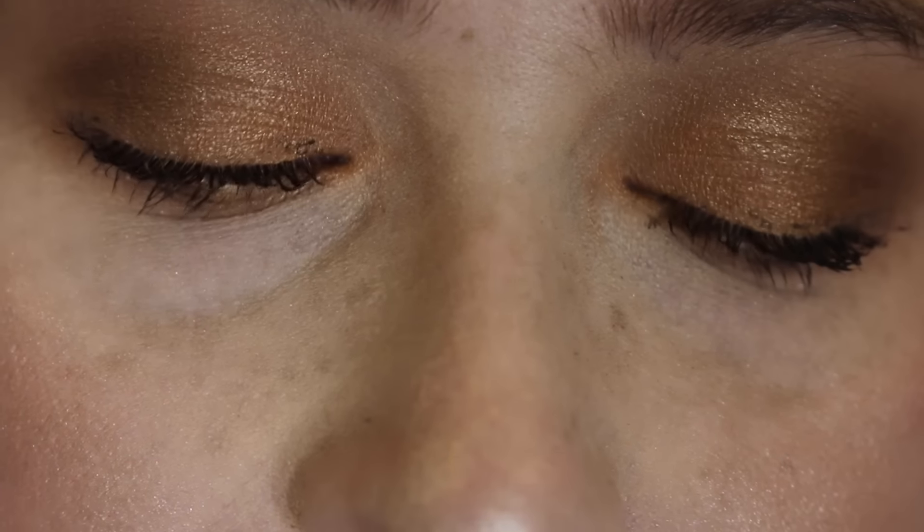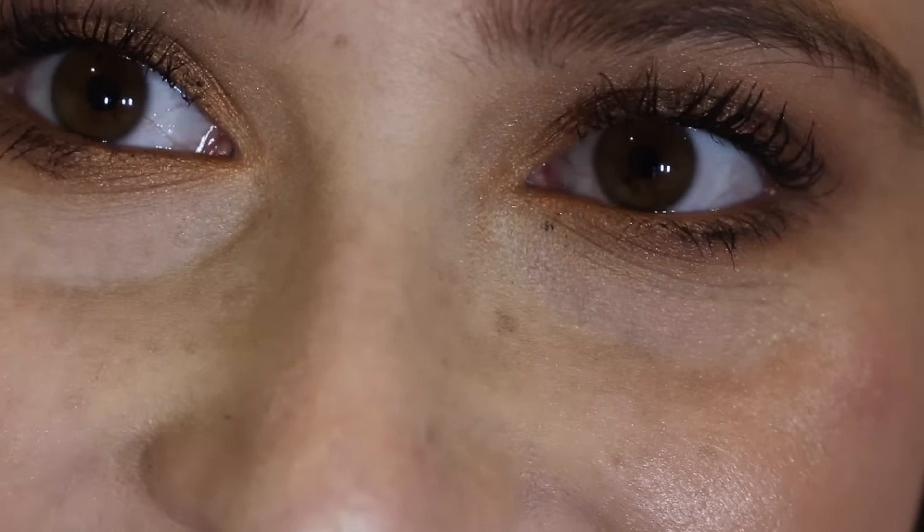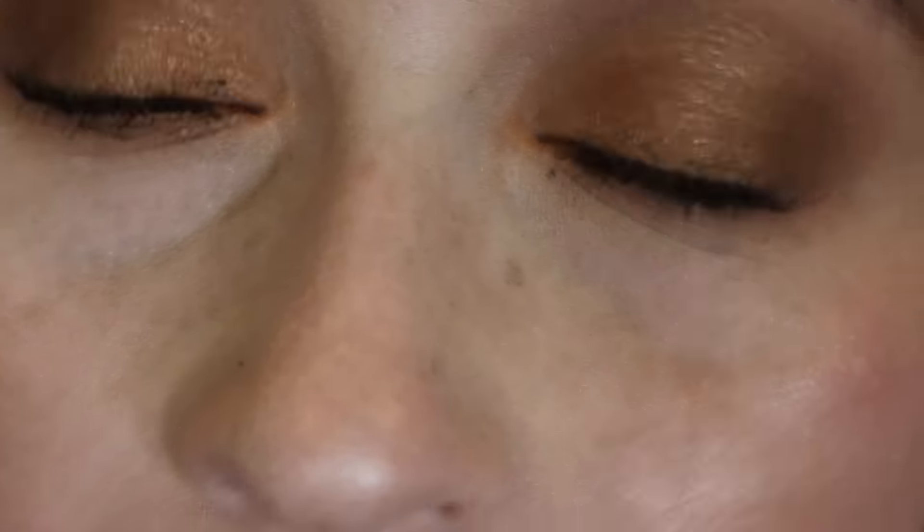Hey everyone, this is my party look that I do pretty much anytime I go to a party or an event because it is just my go-to look. It's something I'm very comfortable with and I can wear a nude lipstick or a red lipstick — it's really versatile. I find that it works on so many skin tones and a bunch of people love this look on them.